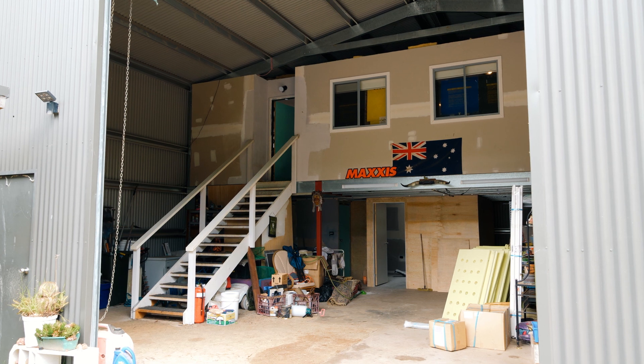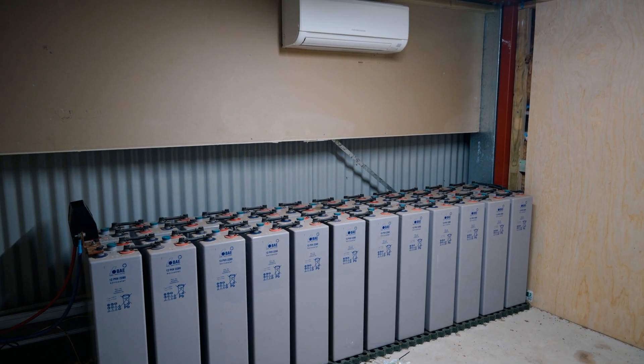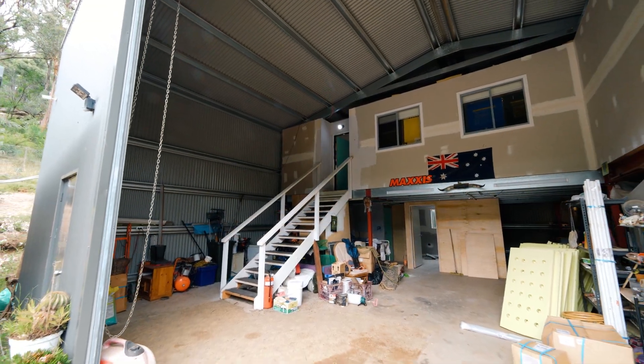The lower level comprises another bedroom, bathroom, air-conditioned solar battery room, large workshop with shelving and benches, and plenty of room for storage.